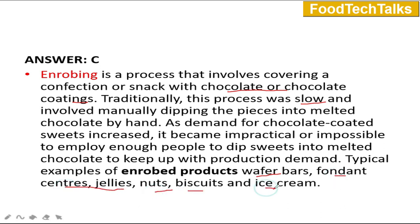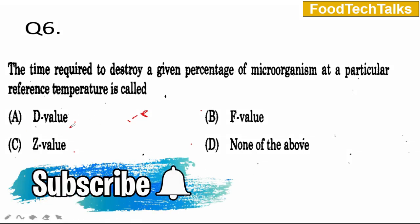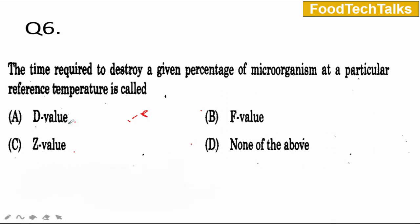Question number 6: The time required to destroy a given percentage of microorganisms at a particular reference temperature is A) D value, B) F value, C) Z value, or D) none of the above. This is a particularly important concept usually asked in many entrance exams, so be clear with all three values. The answer is A — D value.